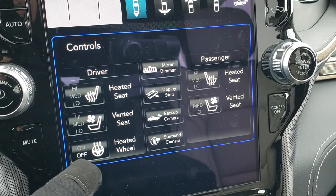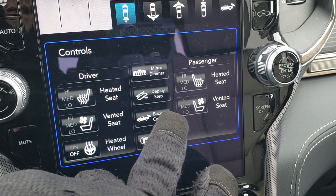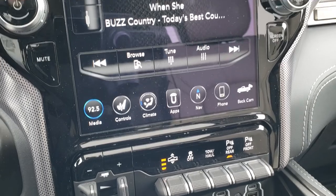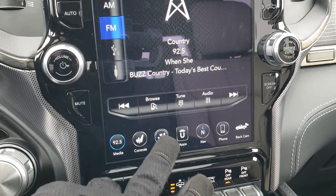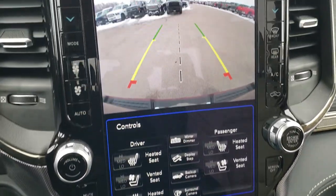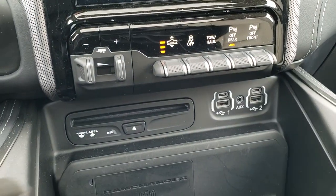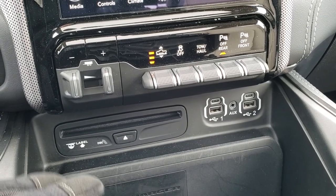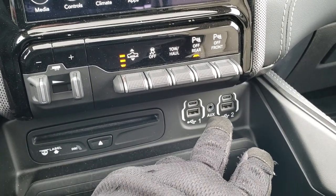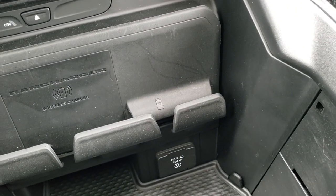Down here you have your heated and cooled seats, heated steering wheel, surround view camera, backup camera controls, and you can turn the running boards off or on. AM, FM, and Sirius XM radio capabilities plus Bluetooth. You can do all your climate controls here, and you can use the backup camera while the truck's in park, which is pretty cool. You also have a CD player, Alpine Premium Sound System, factory brake controller, four-corner air suspension stability control, USB-A ports, two USB-Cs, the RAM charger for your cell phone, and a 115-volt 400-watt plug-in.